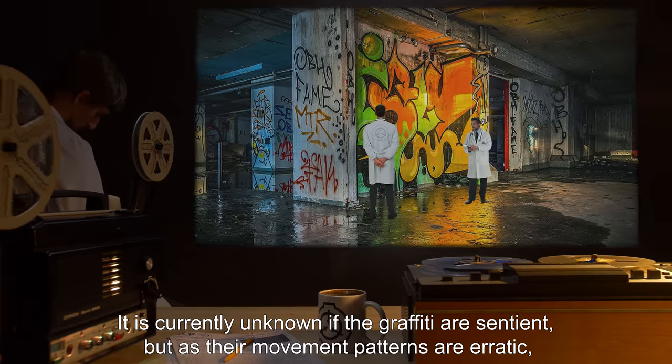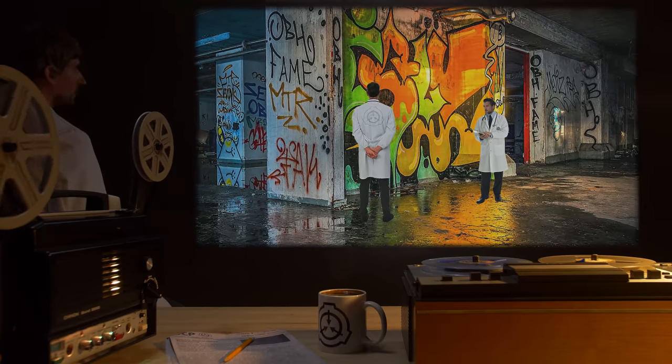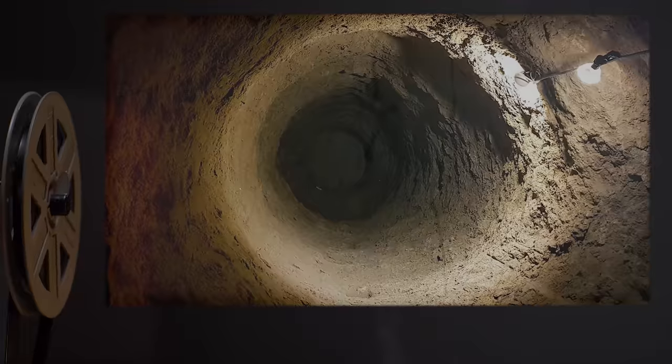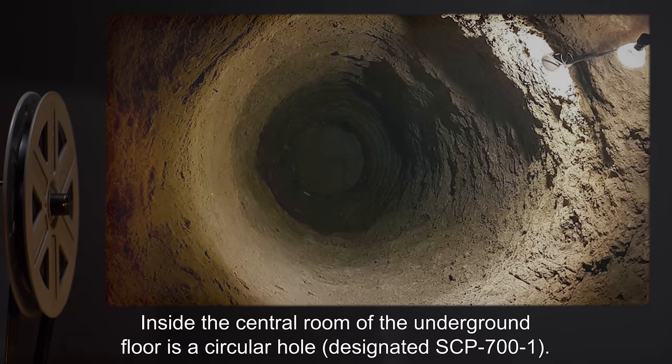It is currently unknown if the graffiti are sentient, but as their movement patterns are erratic, and considering that all attempts at communicating with them have failed, it is assumed that they are not. Inside the central room of the underground floor is a circular hole, designated SCP-700-1.